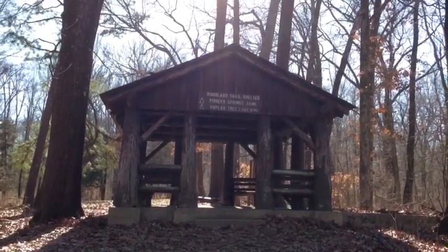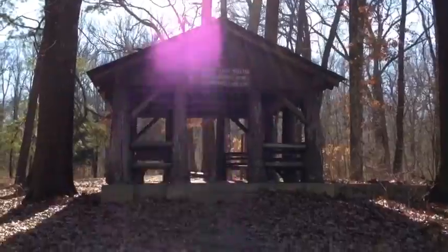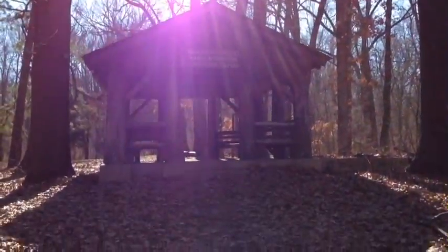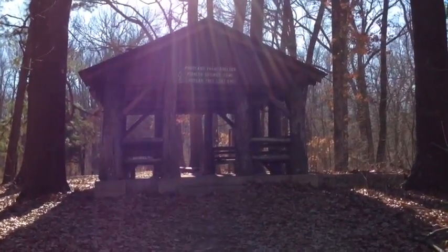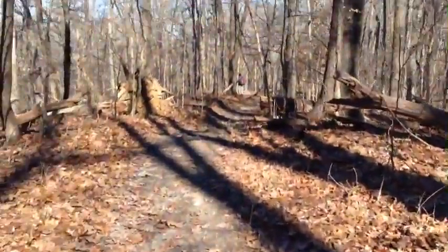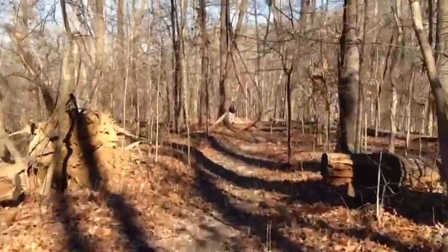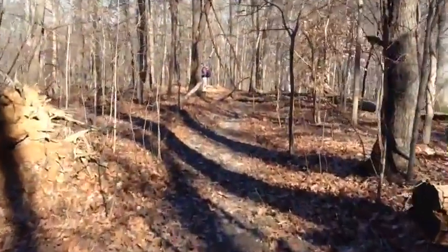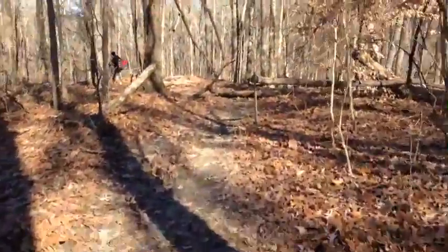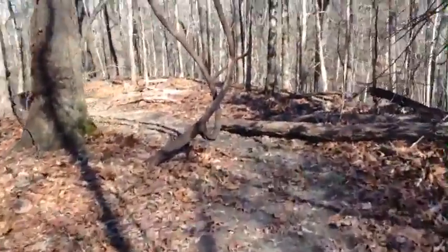Okay, that's the Woodland Trail shelter, and we are doing the Woodland Trail loop. As you saw, it goes on to Pioneer Springs and Poplar Tree Lake all the way at the bottom, but we're kind of making a loop to get to the shelter and looping back now. I think it's about five miles, and it's got some good hills on it. Really pretty scenery.